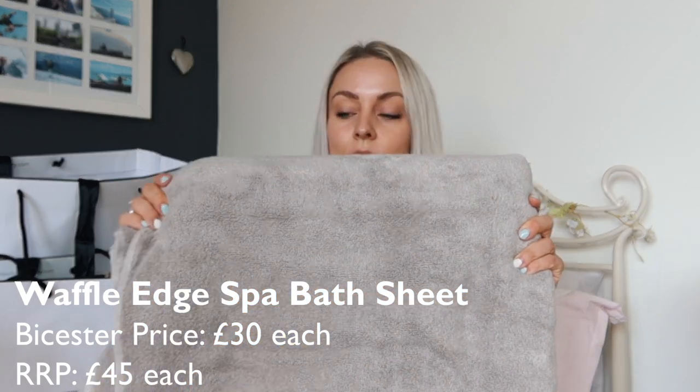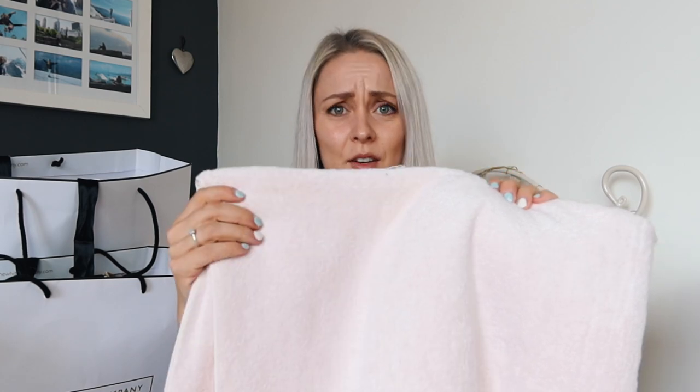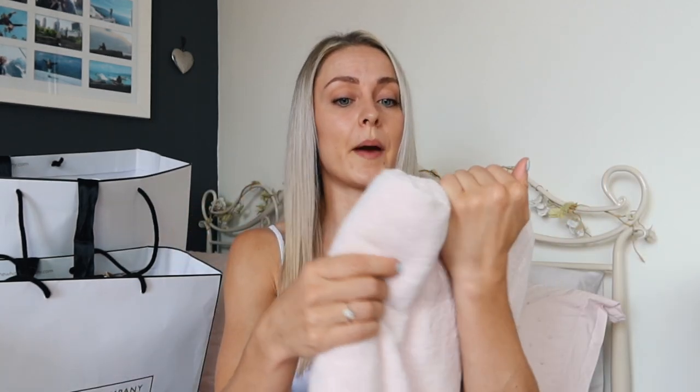Next up, I went to the White Company. I just love the White Company stuff so much. If I could fill my entire house with stuff from the White Company, I would. But for now, I'm mainly filling it with towels. I just love how they feel. I got four bath sheets — two in this sort of minky colour, like a grey mink, and two in this very pale pink.